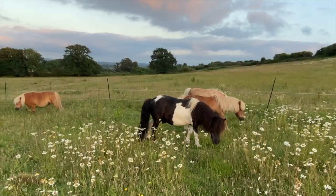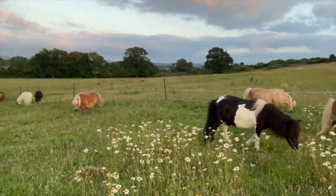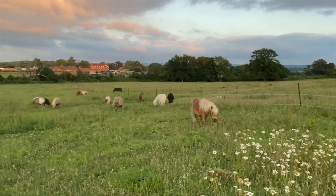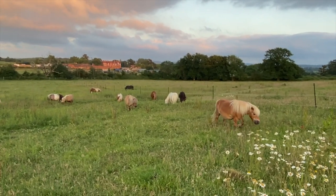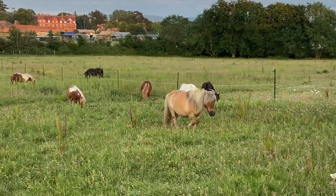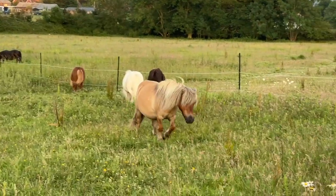Now you may be thinking that Shetland ponies eat quite a lot of different things, and you would be right. They're not just grazers — they're browsers. And this means that they have a huge variety in their diet, and it keeps them healthy.